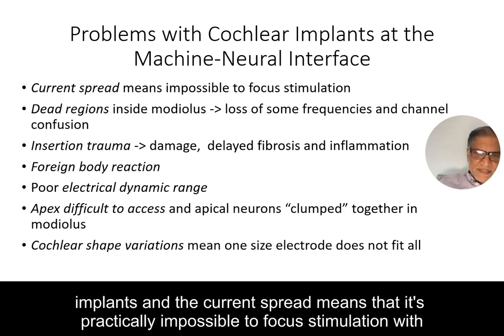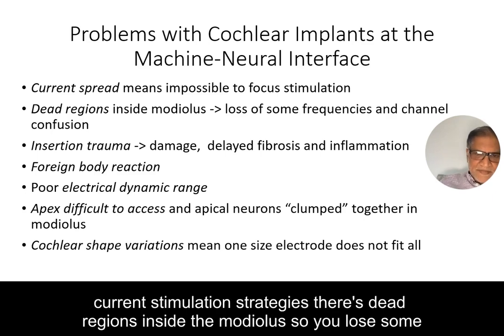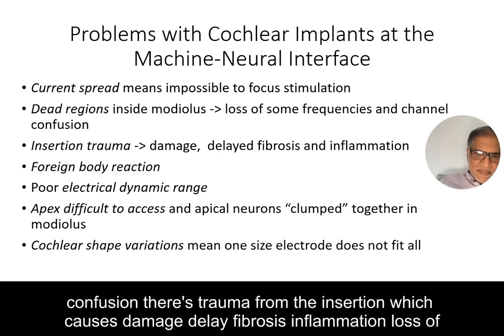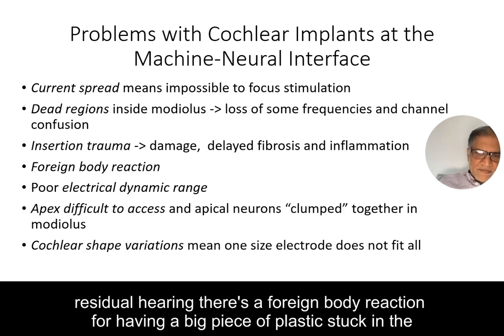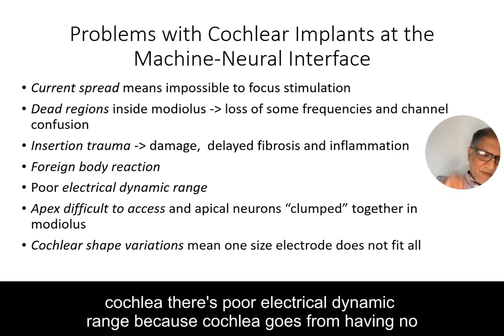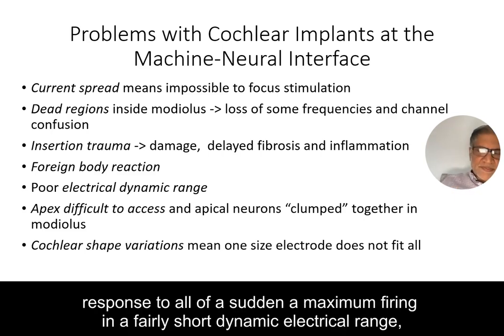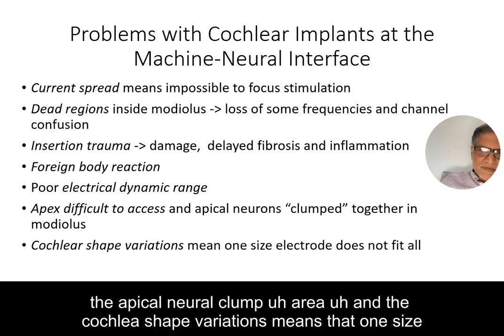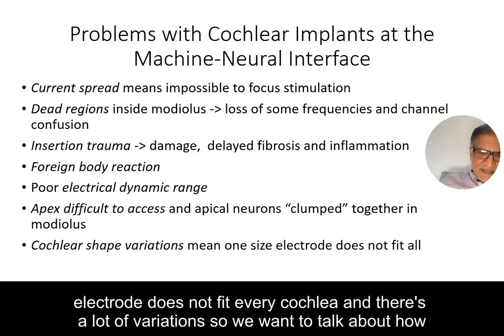Current spread makes it practically impossible to focus stimulation with current stimulation strategies. There are dead regions inside the cochlea, so you lose some frequencies in terms of presenting them to the right part of the cochlea, and there's channel confusion. There's trauma from insertion causing damage, delayed fibrosis and inflammation, loss of residual hearing, foreign body reaction, poor electrical dynamic range, difficulty disentangling low frequencies in the apical neural clump area, and cochlear shape variations meaning one size electrode does not fit every cochlea.